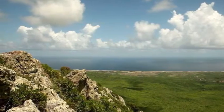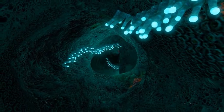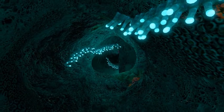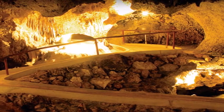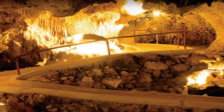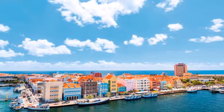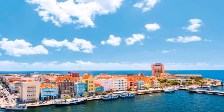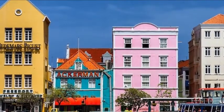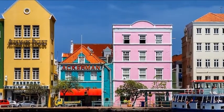Top things to see and do in Curaçao: See the Curaçao Sea Aquarium. This aquarium is one of the most unique in the world, as it uses an open water system to continuously pump sea water into the various tanks. You'll also have the opportunity to scuba dive and hand-feed stingrays, sharks, sea turtles, and other colorful tropical fish. Admission is $38 and it's open daily from 8 a.m. to 5 p.m.